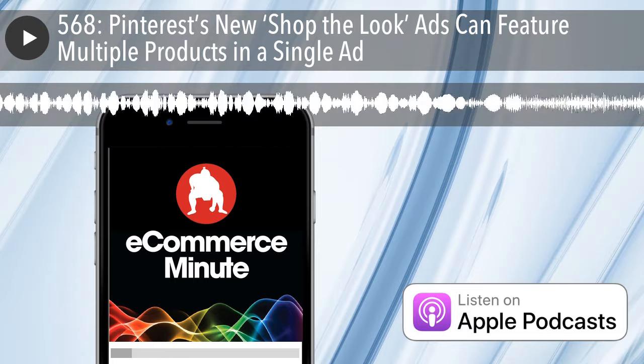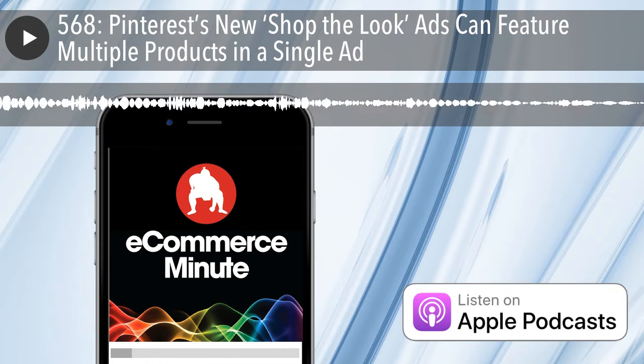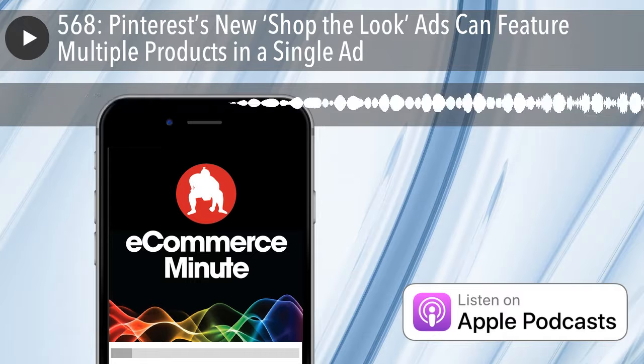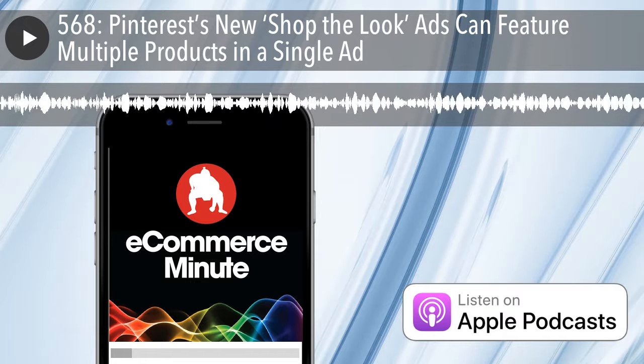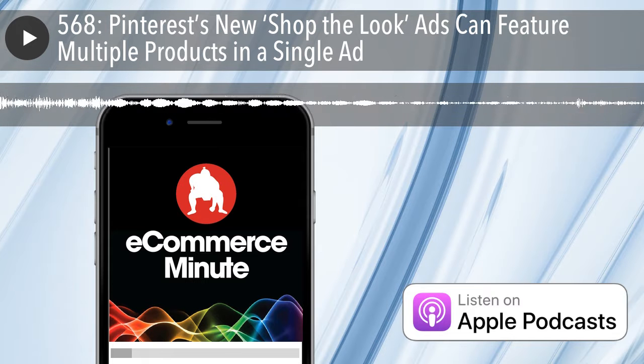It all seems so intimidating. Between hosting and platforms and monetization, it can get real complicated real quick. Well, I'm going to let you in on a little secret. We started this podcast over two years ago, not knowing clue one on how to do it. So how'd we do it? We did it with Anchor.